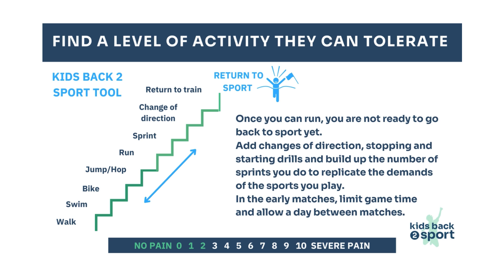Once they can run, they're not yet ready to go straight back to sport. Start to add changes of direction, stopping and starting drills, and build up the number of sprints they do to replicate the demands of the sport they play. In those early matches, limit the game time and allow a day between matches so their body can adapt to the new stresses being applied.